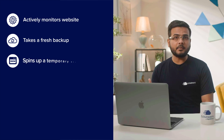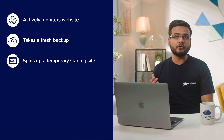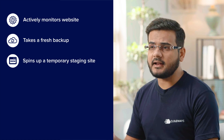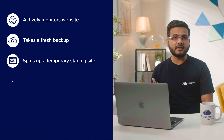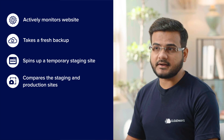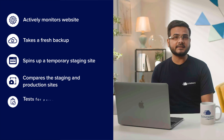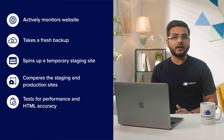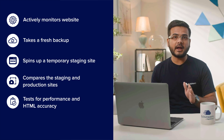Next, Safe Updates spins up a temporary staging site to perform and test updates. It tests both in staging and live environments. Through visual regression testing, it compares the staging and production site before and after updates. Beyond visual regression testing, Safe Updates also tests for performance and HTML accuracy and ensures there are no browser or network errors.